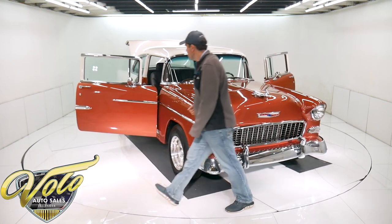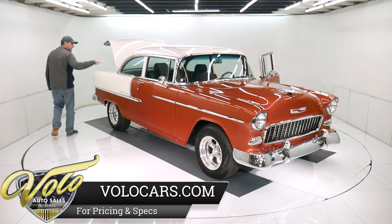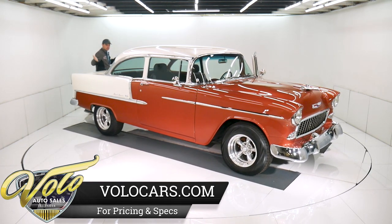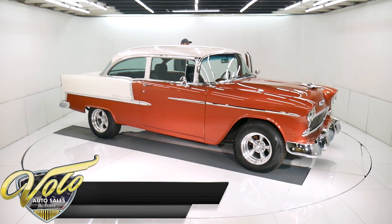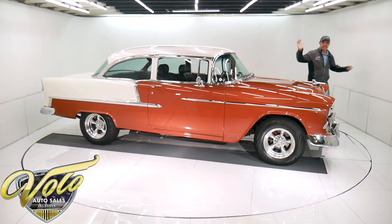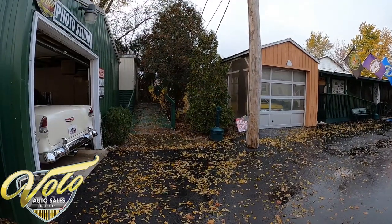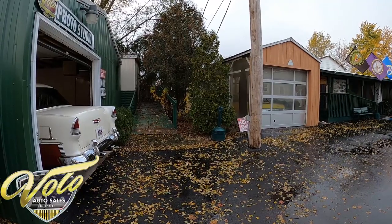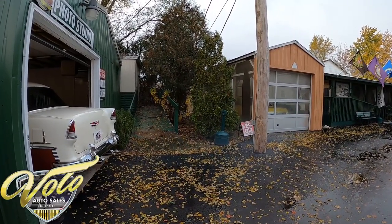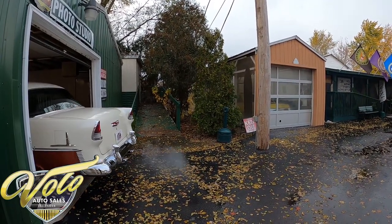One more — that just shuts nice. Here we go, one finger, I'll barely push it. Look at that — beautiful. Just drop the trunk and it closes and latches. That's sweet. That makes my day.